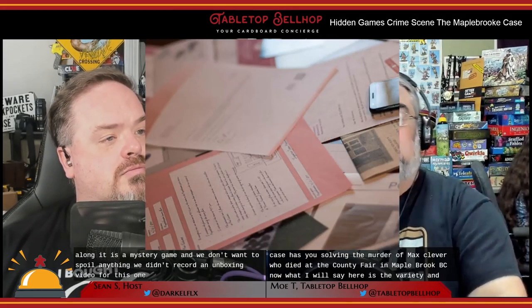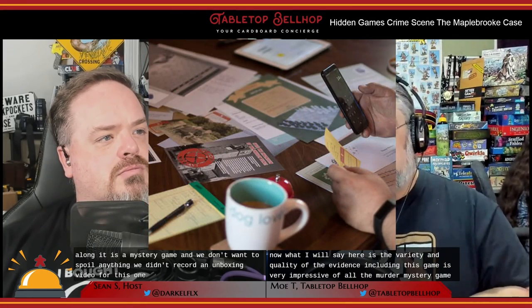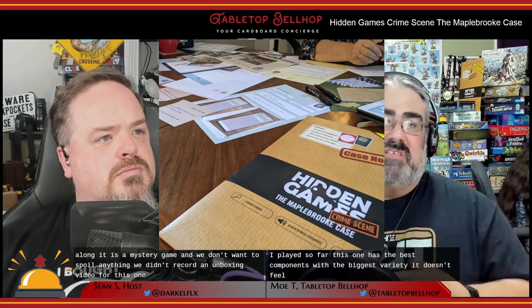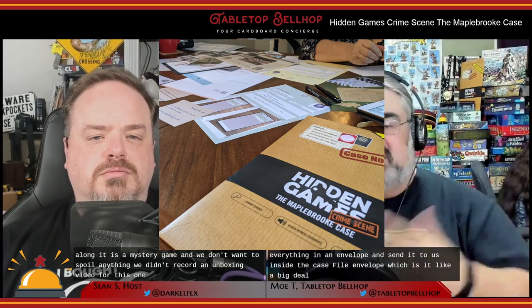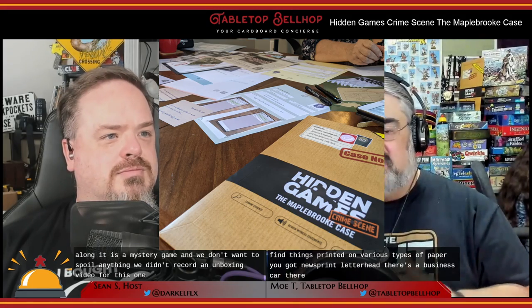The variety and quality of the evidence in this game is very impressive. Of all the murder mystery games I've played, this one has the best components with the biggest variety. It doesn't feel like someone just spent 10 minutes at their laser printer and stuffed everything in an envelope. Inside the case file envelope — a big manila-sized cardboard envelope — you'll find things printed on various types of paper: newsprint, letterhead, a business card, a flyer, lined paper that's been written on, and more. You also get a poster cork board for taking notes on and a calendar for tracking dates.